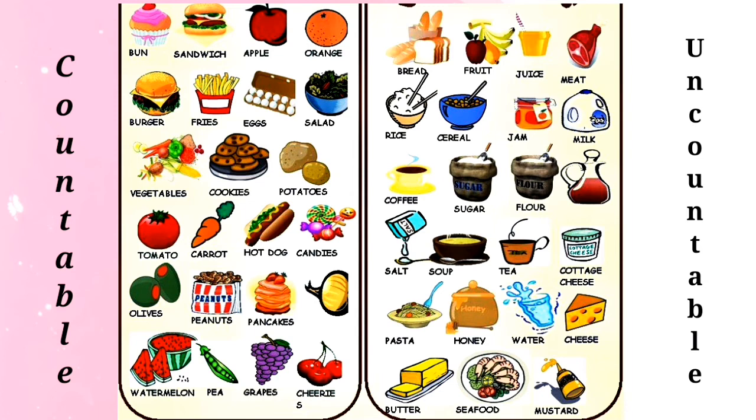Selanjutnya yaitu kosa kata noun yang tidak bisa dihitung dalam bahasa Inggris — uncountable noun. Di sini adalah: bread (roti), fruit (buah-buahan), juice, meat (daging), rice (nasi), cereal, jam, milk, coffee, sugar, flour, tea, salt (garam), soup, cottage cheese, pasta, honey, water, cheese, butter, seafood, and mustard.